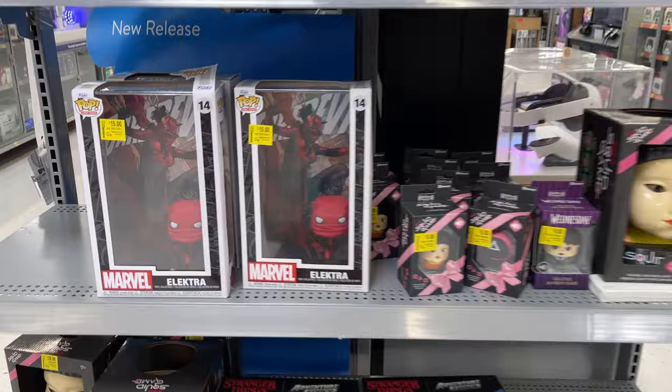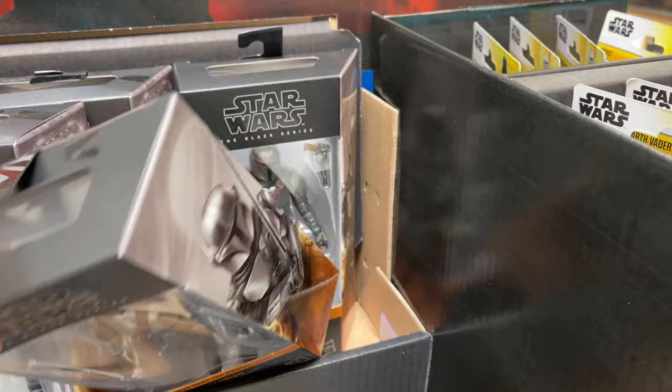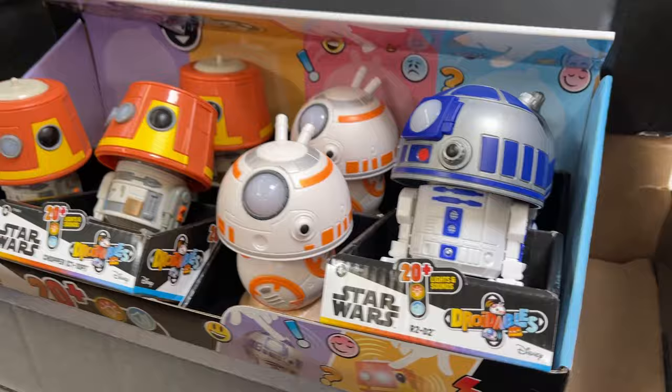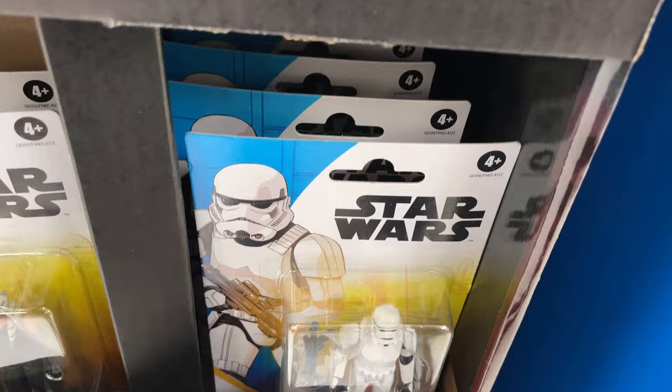Star Wars — check it out! Got Death Watch Mandos, those are pretty cool. Obi-Wan there, some Mandalorian, Darth Vader. Got that Cat Bane. Some lightsabers, some helmets, little droids hanging out there as well. On this side we've got some of the basic figures — there's those stormtroopers that everybody asked me about. Keep a look out for the shipper — maybe you can find some of those stormtroopers.